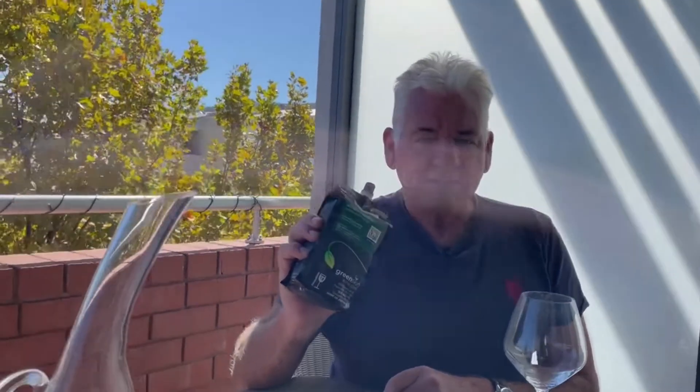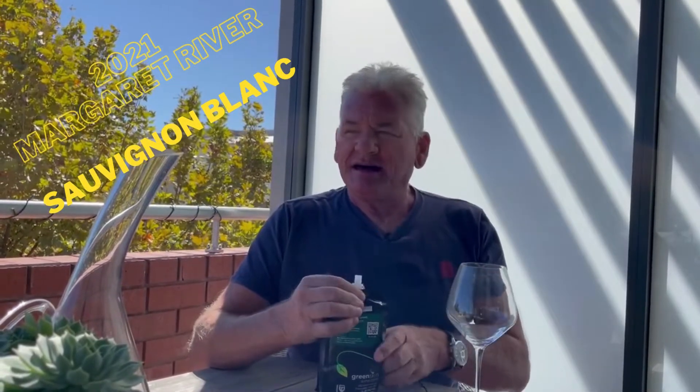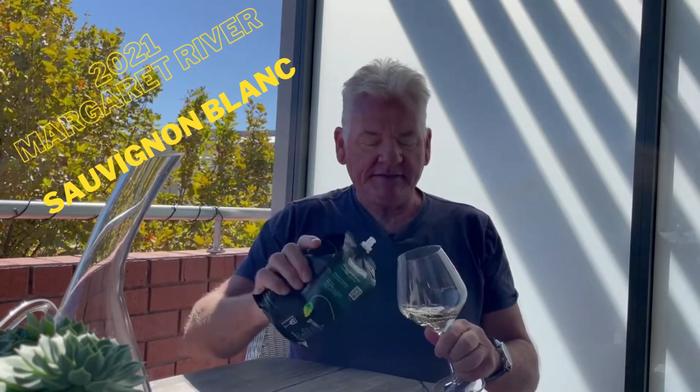Hi, Mike from Greenskin here to introduce you to our first release of a Sauvignon Blanc, the 2021 Margaret River Sauvignon Blanc. This was made by our friends at McHenry Honan, and we were really careful not to make a boring, standard Sauvignon Blanc. Quite cleverly, Yapo has just used a tiny little bit of oak to make it more interesting.